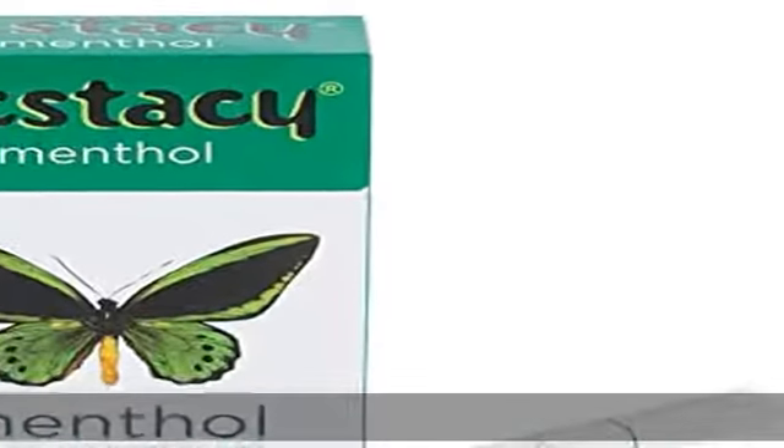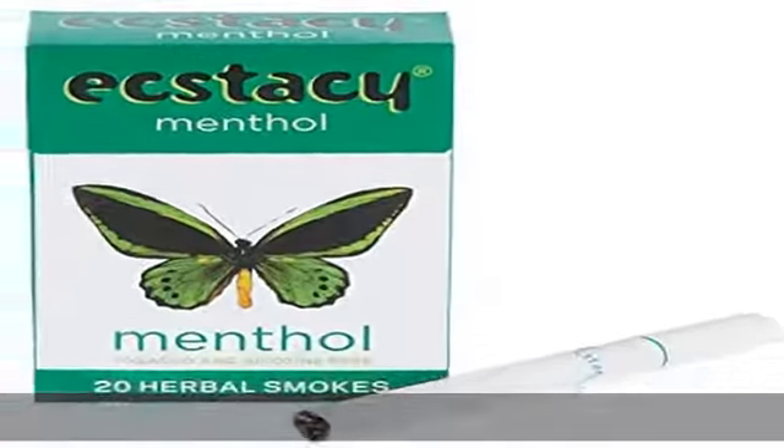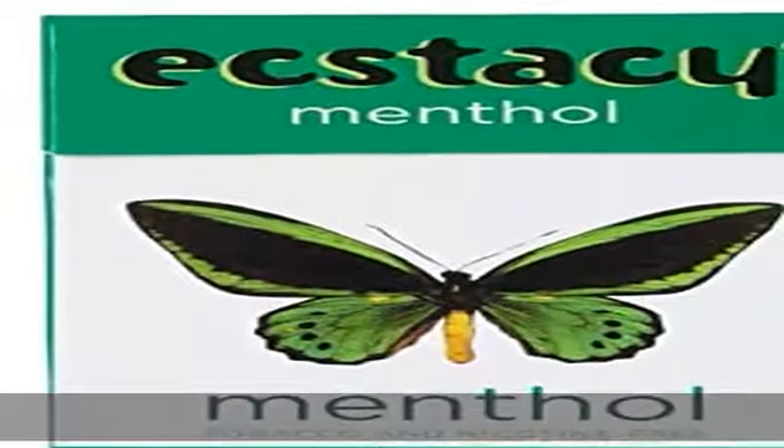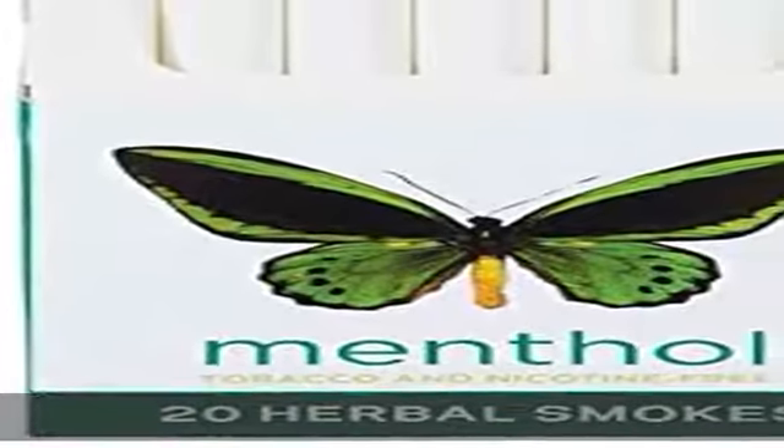Nicotine & Tobacco Free, Full Satisfying Flavor, 100% Herbal Cigarette — Slight & Smooth H.I.T.S. 2-0 Single Pack. Check the description to get this product today at the best price.